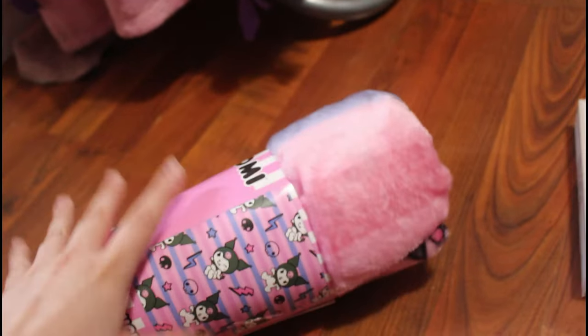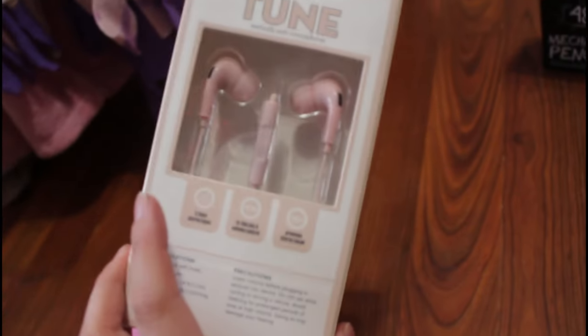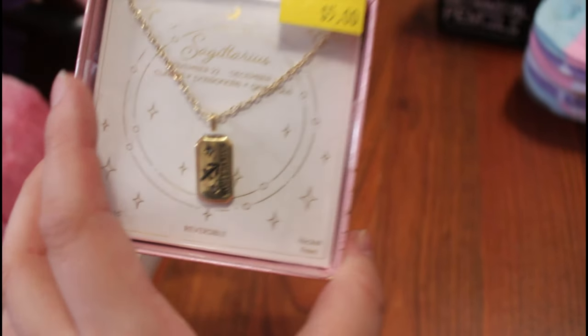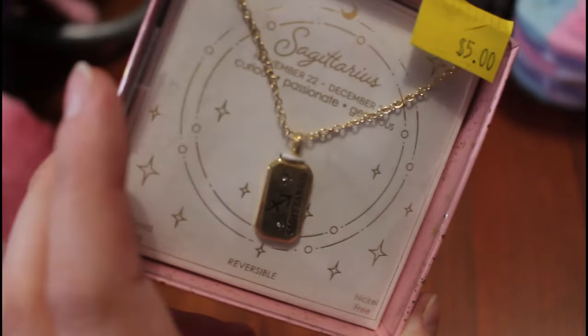I'm back from Five Below and it's time for the haul! I have gotten a Kuromi blanket — I love Kuromi! And then I got some pink headphones because mine broke last night and I need new ones, so I got pink ones! And then I got a Sagittarius necklace because I'm a Sagittarius and it's cute! And then I got socks, because your girl always needs socks!